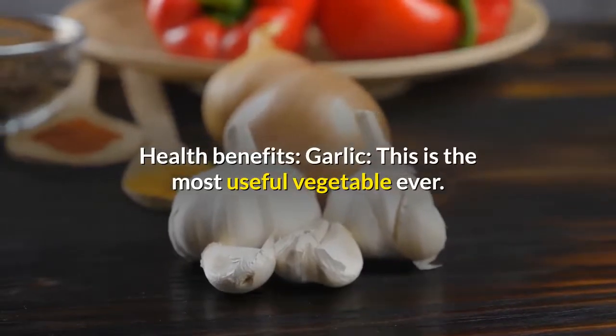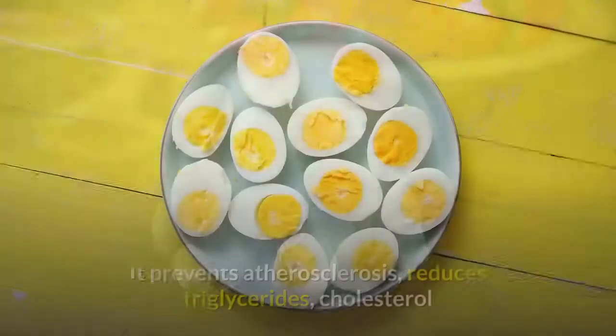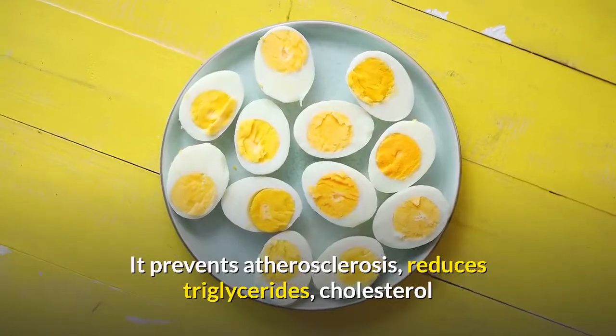Health benefits — Garlic: this is the most useful vegetable ever. It prevents atherosclerosis, reduces triglycerides, cholesterol, and blood sugar.